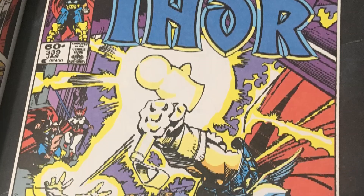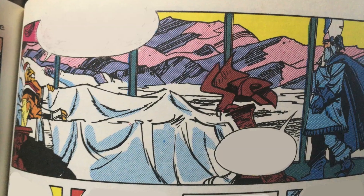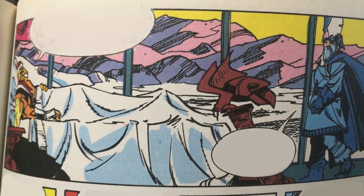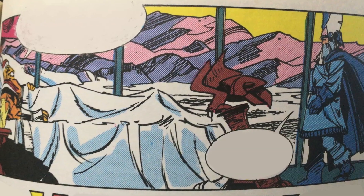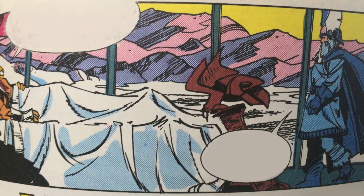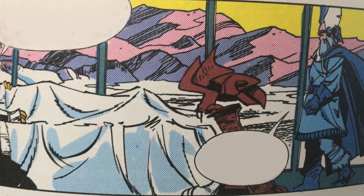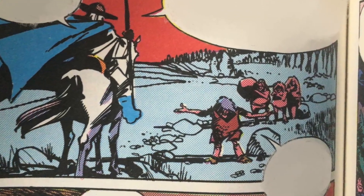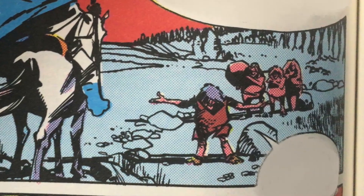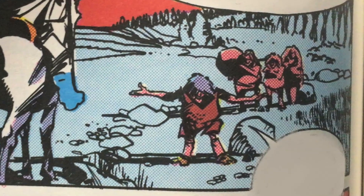Now we move to issue 339. Bill doesn't feel right about claiming the hammer — he feels the fight wasn't totally fair. He had the advantage of the heat working with his physiology. He needs the hammer to help his people escape the demons, but he doesn't feel like it really belongs to him. He asks Odin to help, and Odin decides to create a new weapon just like Mjolnir for Bill. He asks the dwarves who made Mjolnir to make a new hammer.